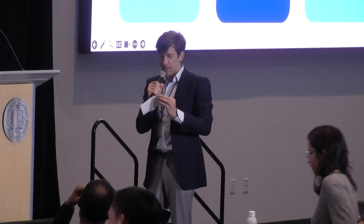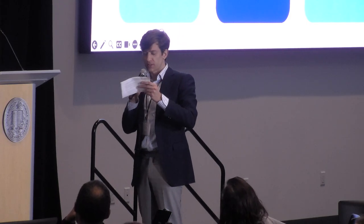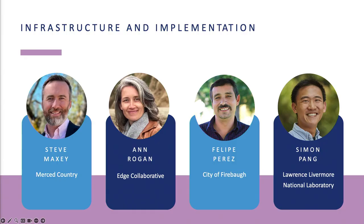I'd like to welcome Simon Pang from Lawrence Livermore National Lab, Felipe Perez from the City of Firebaugh, Steve Maxey from Merced County, and Ann Rogan from Edge Collaborative. Please come to the stage.